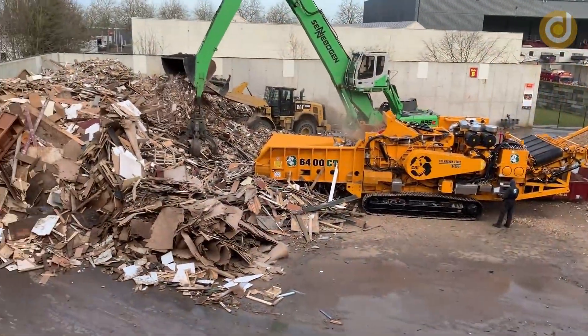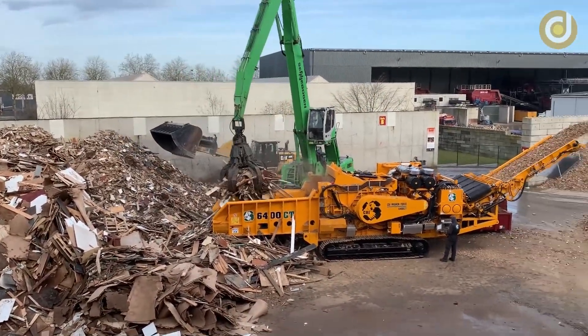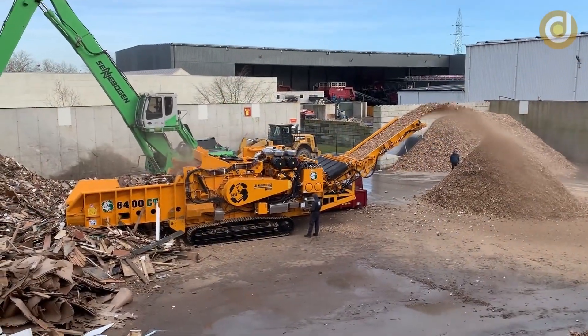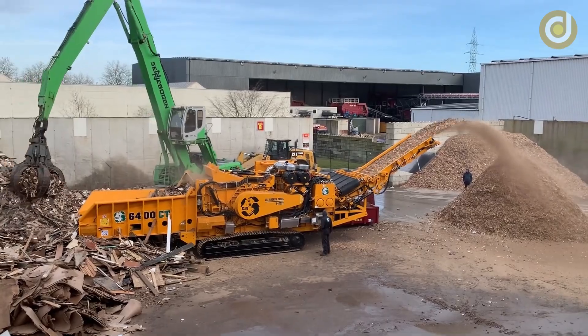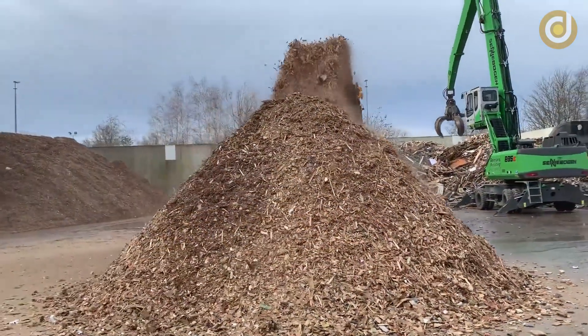In addition, wood can also be used as organic fertilizer in agriculture and in the production of wood pellet fuel. In summary, wood grinding machines are one of the important equipment in wood processing factories.